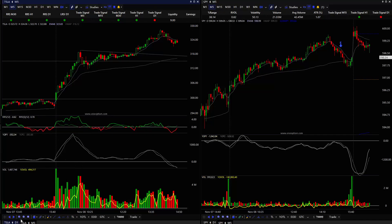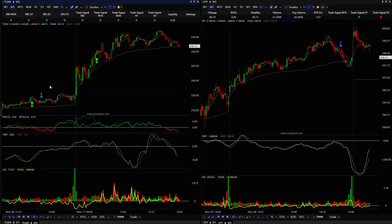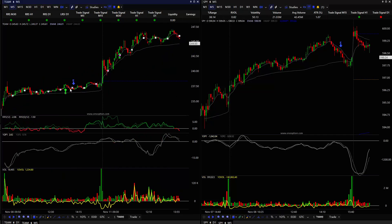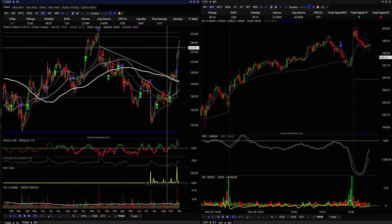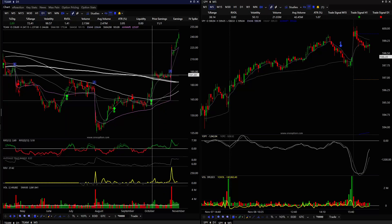The other position we have right now is TEAM. TEAM is up very, very nicely. I got in two trading days ago right around 230 to 233.80. The stock has rallied and is continuing to fill in the gap. We have the gap fill here. It is a pretty choppy stock, so when it starts — you can see it makes a really nice move and then it'll start to compress a little bit.